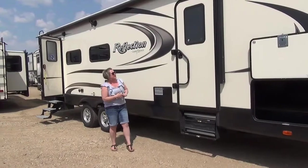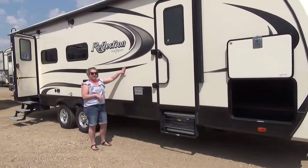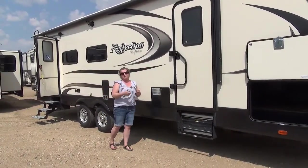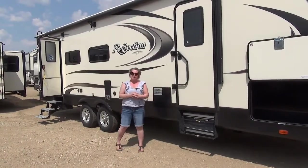Let's talk about warranty. Grand Design on all of their trailers offers a five-year decal warranty, five-year tire warranty, 12-year roof warranty, three-year structural, and one year for all the components in the trailer. So they truly take care of us on the back end.